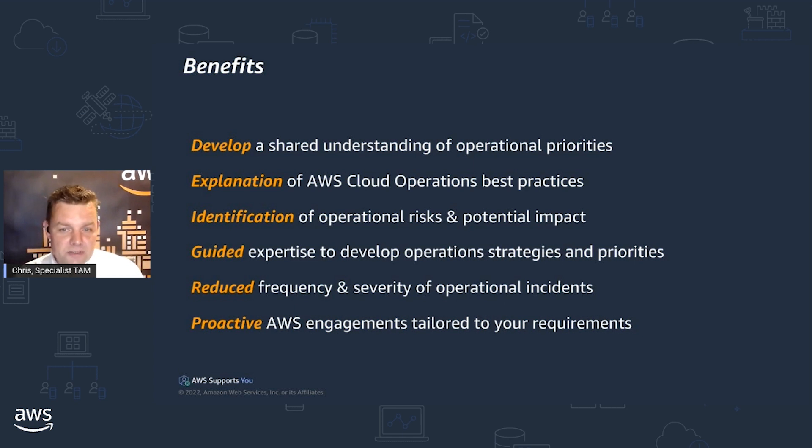The key benefits are: we develop a shared understanding of the operations priorities, typically between the TAM and the customer's operation specialists, but you can still achieve the same thing reflecting for yourselves. It provides an opportunity to explain AWS's operational best practices, as well as an opportunity to identify risks and the potential impacts if those risks aren't addressed. We help you define development opportunities around operations and prioritize what you can tackle now. Finally, we're looking to reduce the frequency and severity of operational incidents — they're not good for anybody.